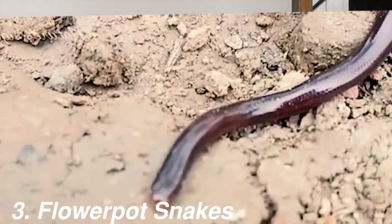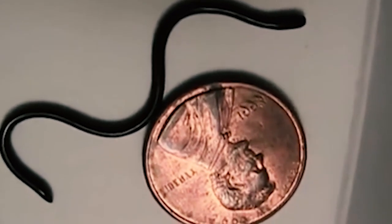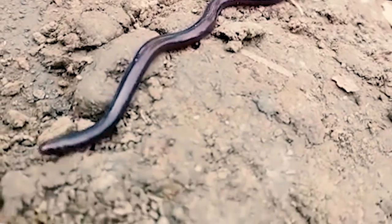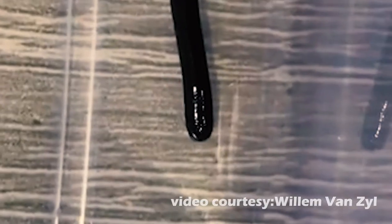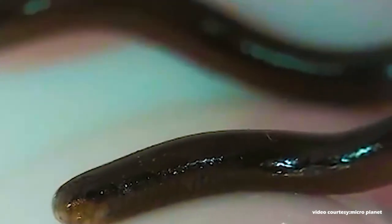The third snake on our list are flowerpot snakes. Flowerpot snakes are native to India and Sri Lanka. They are very small, getting up to only 4.8 to 6 inches. They are essentially blind and will spend most of their time hiding underground — they burrow themselves under rocks and inside the soil. They are not handleable because they are very small and they might get stressed out. They are so small that a lot of the time they are confused with earthworms and other insects, but they are snakes.